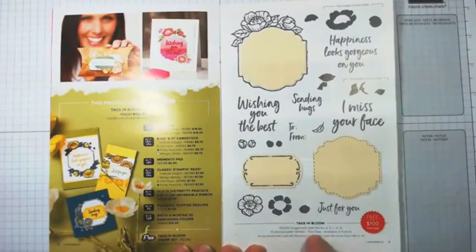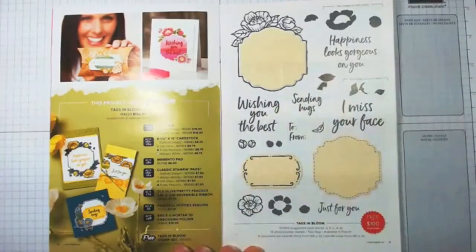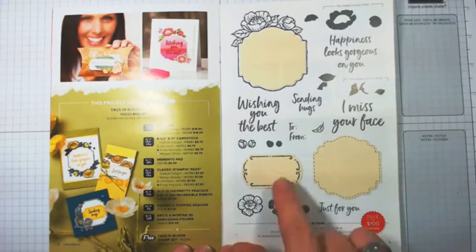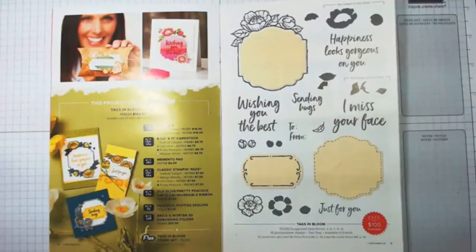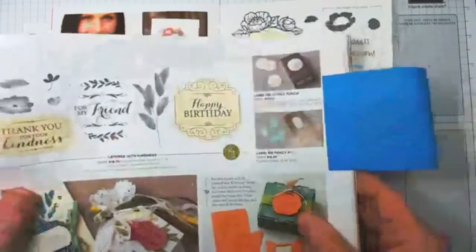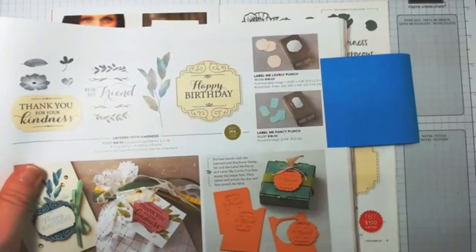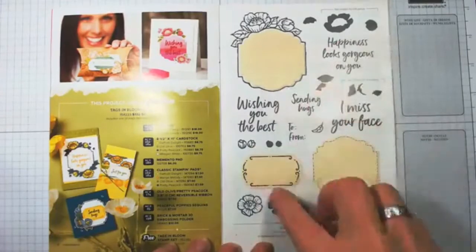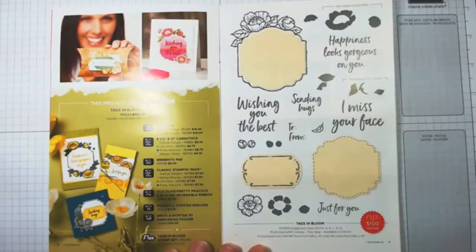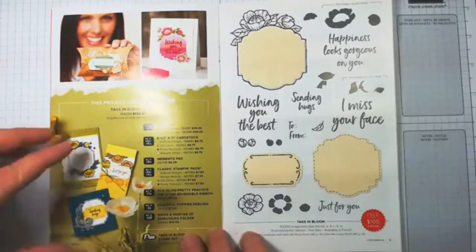The last item is the Tags in Bloom stamp set, which requires a $100 purchase. If a stamp has a very vanilla color in the picture, that means it coordinates with punches. The Tags in Bloom coordinates with the Label Me Lovely punch and the Label Me Fancy punch, both on page 41 of the new catalog. I've listed those coordinating punches in the description as well.